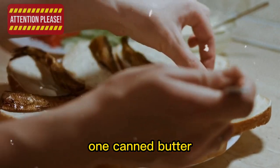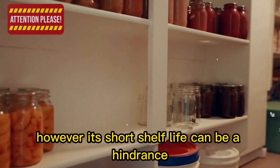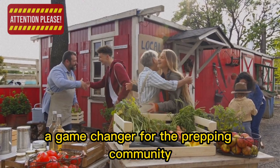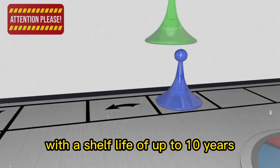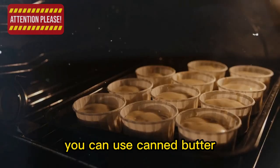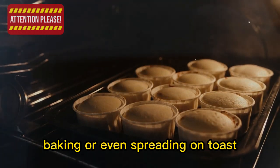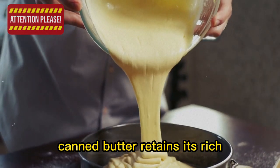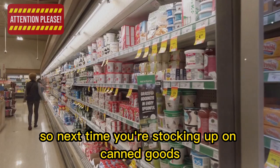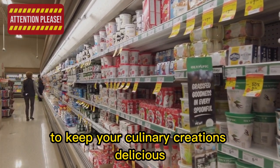1. Canned butter. Butter is an essential ingredient in countless recipes, from savory dishes to delectable baked goods. However, its short shelf life can be a hindrance when it comes to long-term food storage. Canned butter is a game-changer for the prepping community, with a shelf life of up to 10 years. You can use it just like fresh butter — for sauteing, baking, or spreading on toast — and it retains its rich, creamy flavor and smooth texture.